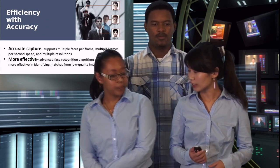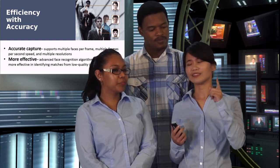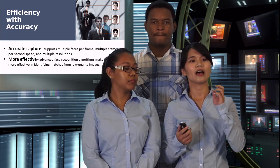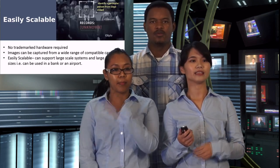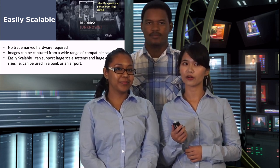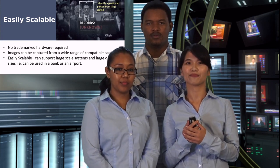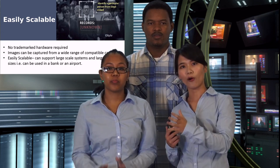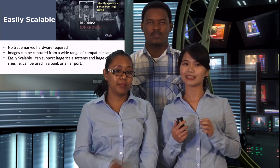Our product is powerful but also simple to operate. It features accurate capture and is highly effective. The face identification system is easily scalable — it doesn't require proprietary hardware, and images can be captured from a wide range of compatible cameras. The system scales from small to large deployments, from banks to airports, supporting different scale environments and large database sizes.